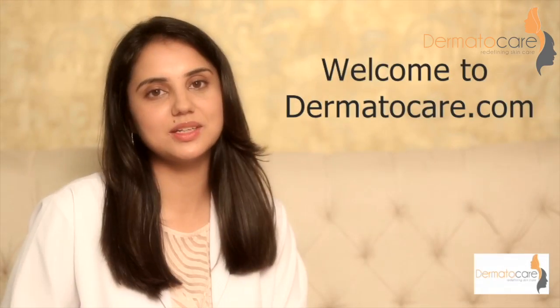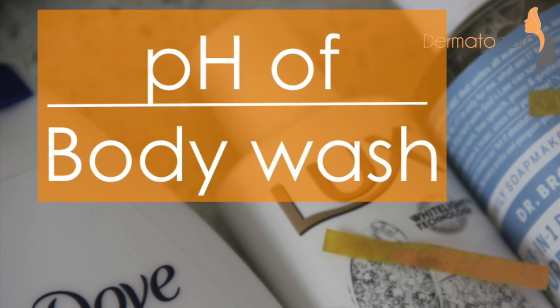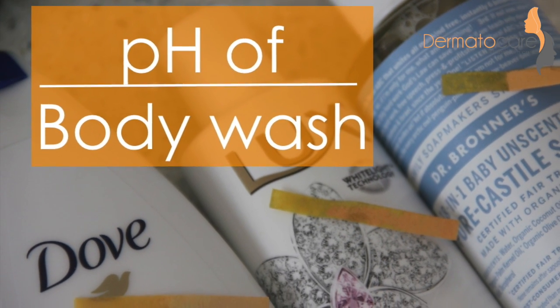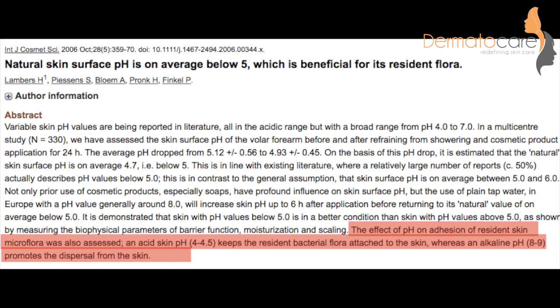Hello, this is Dr. Surabhi. Welcome to DermatoCare.com. In this video, I am sharing one important but unseen factor that we all should consider while buying a cleanser. This factor is pH.